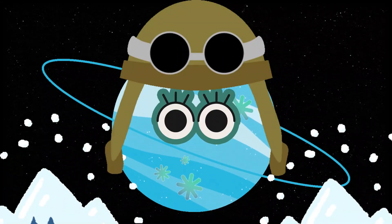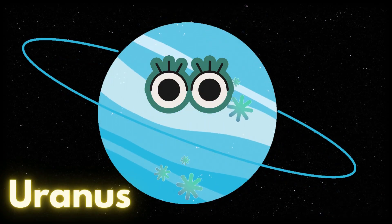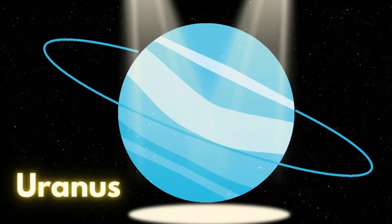Uranus is the coldest planet. It is bluish in color. Let's say it again: Uranus!